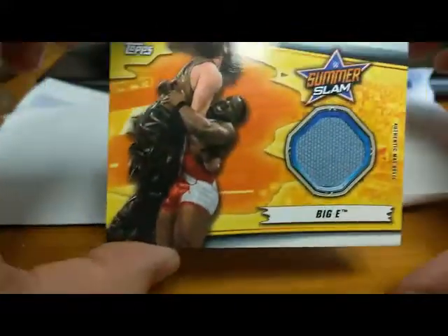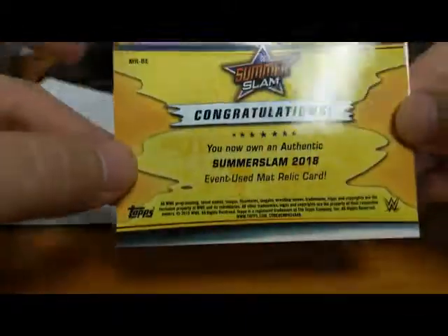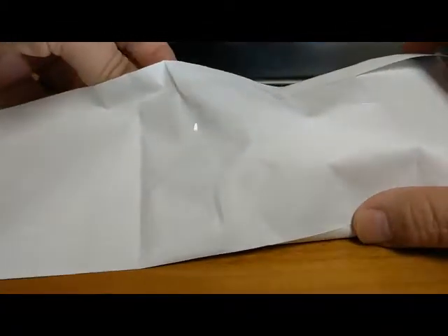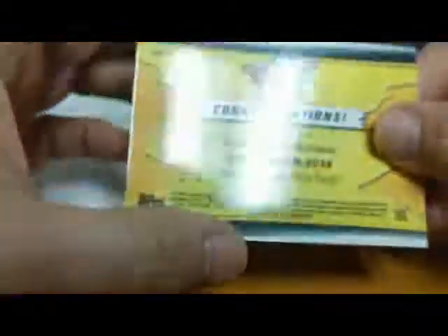Here's our first one — we got a SummerSlam authentic mat relic, not numbered or anything. They're not in any plastic sleeves, which would have been nice — even penny sleeves would have been good. We also got a Samoa Joe authentic mat relic from SummerSlam.